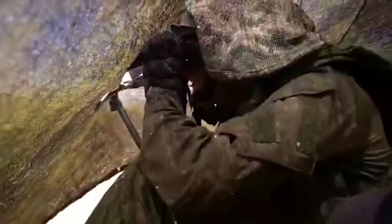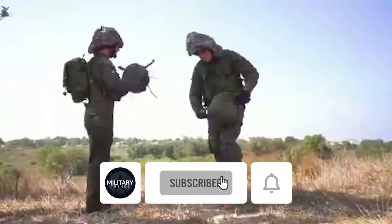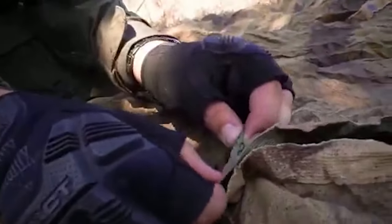Thank you for watching. If you enjoyed the video, please show your support by hitting the like button, and remember to subscribe and turn on notifications so you won't miss any of our upcoming videos.